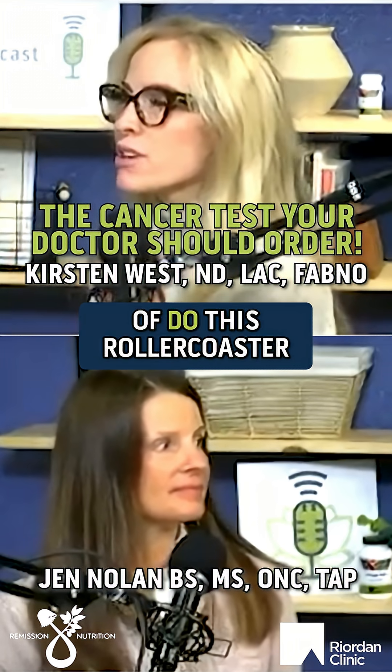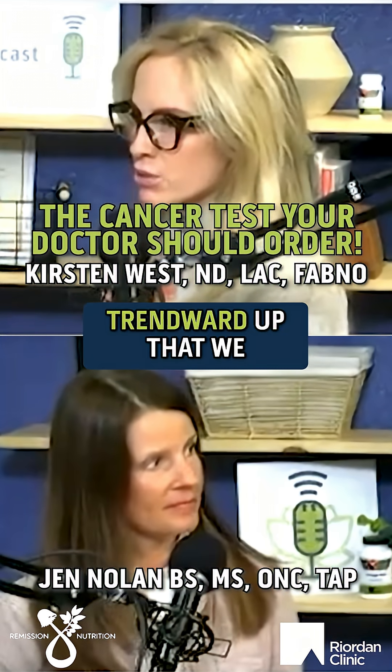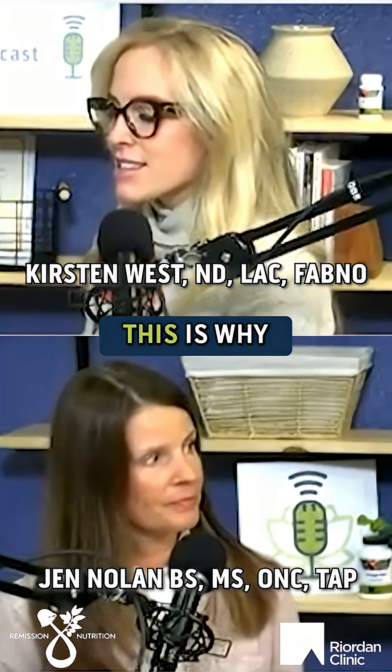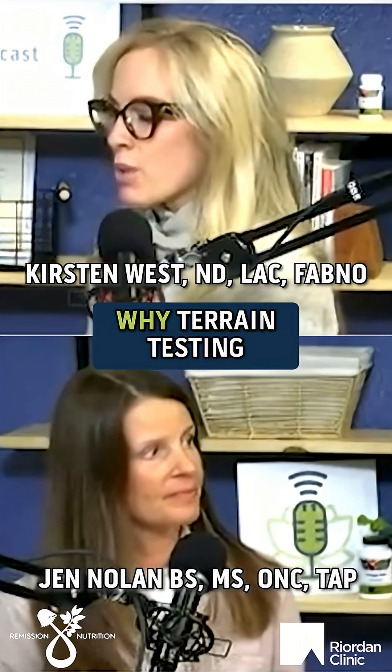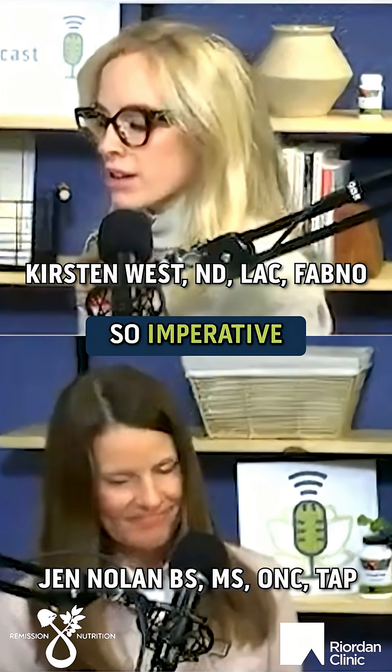It's normal to see tumor markers do this roller coaster type thing, but it's when we start to see that trend upward that we get a little nervous — but we still need more information. This is why we do what we do, and this is why terrain testing and getting a larger picture is so imperative.